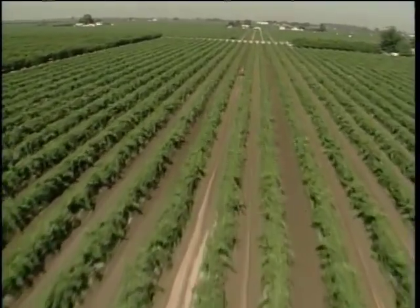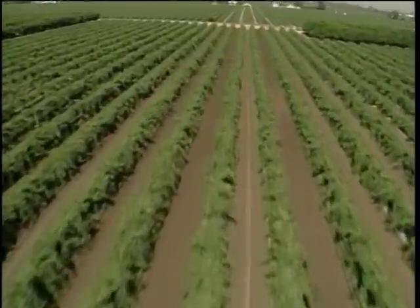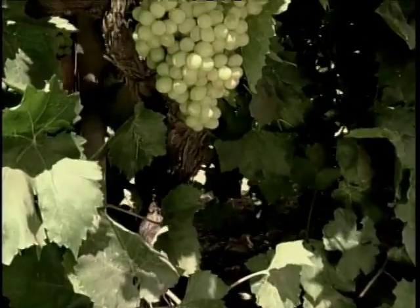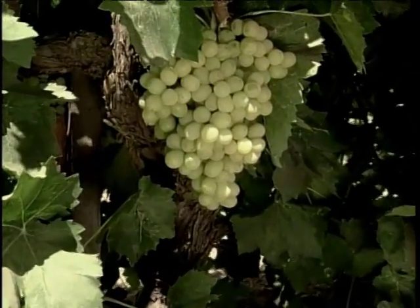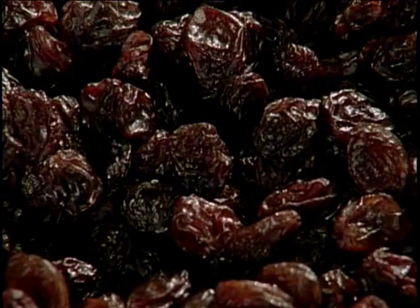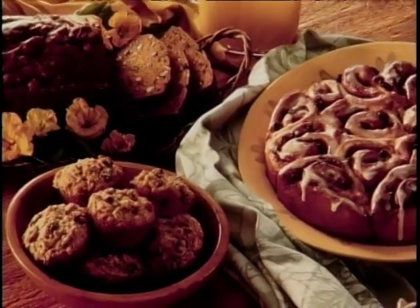More than 40% of the world's raisins are grown on some 200,000 acres right here in California's San Joaquin Valley. About 95% of California raisins are produced from seedless grapes. These grapes yield plump, flavorful raisins, ideal for snacking and as an ingredient in baking, cereals and other products.